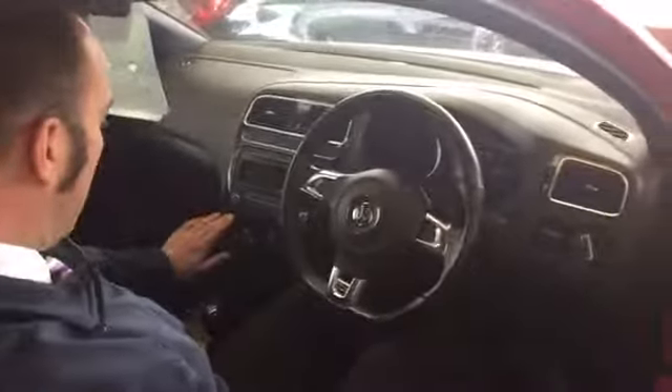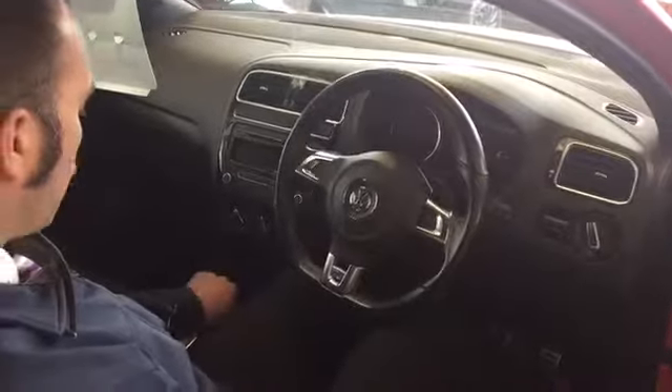Sporty three-door, and as you can see it's got the flat-bottom steering wheel in there. It's got DAB as well.